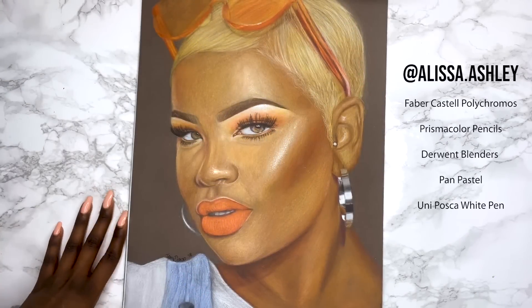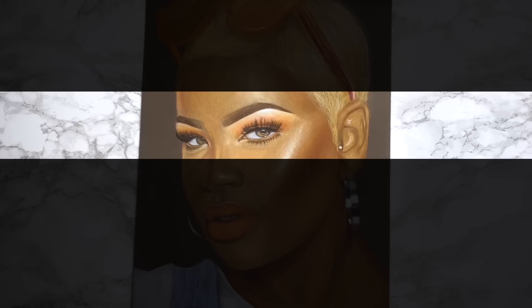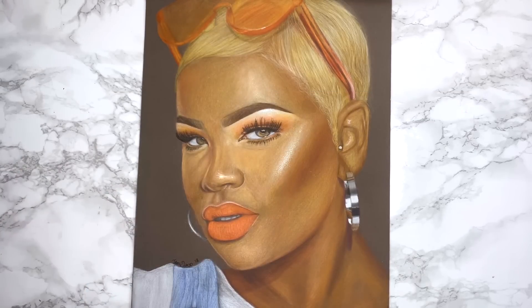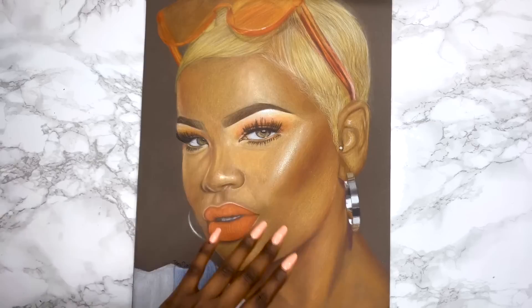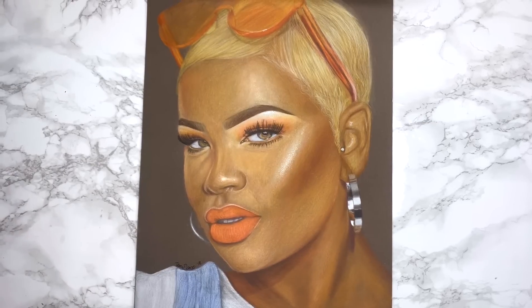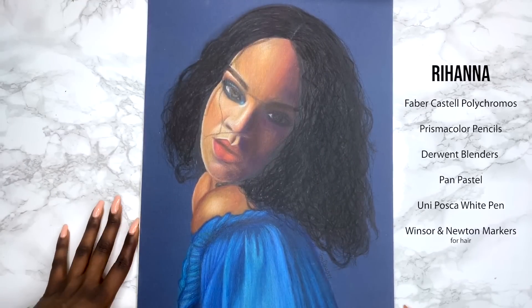Now this piece — when I started it the eyes came out stunning. I said this is it, and then I did the rest of it and I was like what in the world is this? The face just came out awful. The skin is not blended, everything is just a mess. This piece was too random — it was so random.